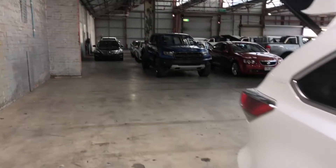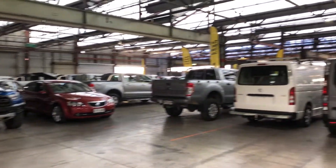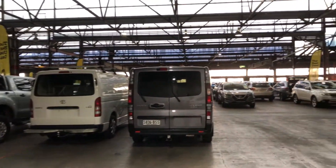If this Kluger is not for you, we do have over 300 vehicles on the lot with access to over 2,000 vehicles Australia-wide. We hope to see you soon.